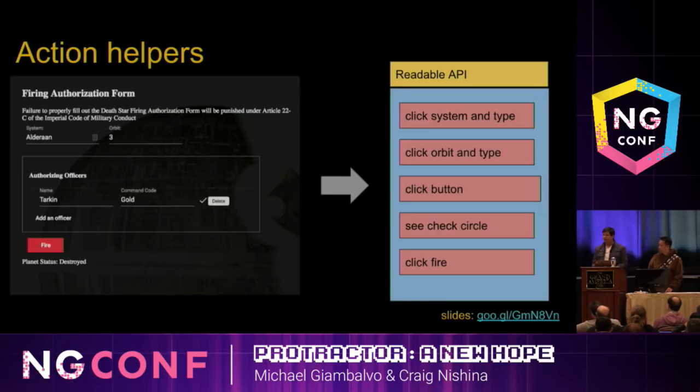The Warsaw team came up with a library we're calling Action Helpers. The idea is to make your tests as easy to write as possible, focusing only on what you can see on the page. Action Helpers use text-based selectors. Instead of selecting by CSS elements, you say 'I see Orbit here, so I need to click that,' or 'I see Add an Officer on this button, so I need to click that,' or 'Fire.'